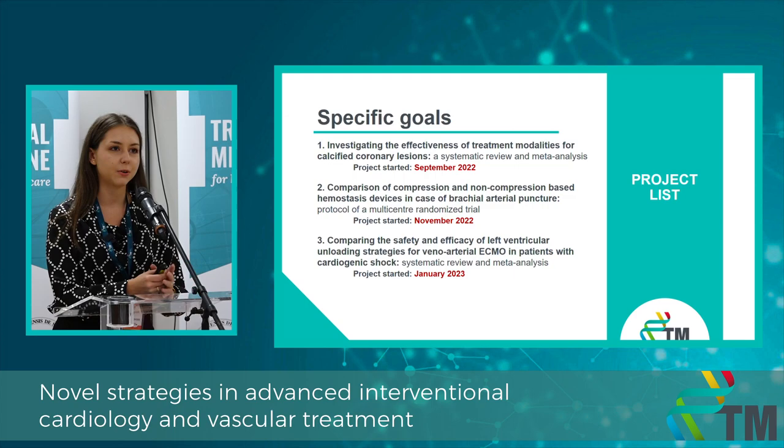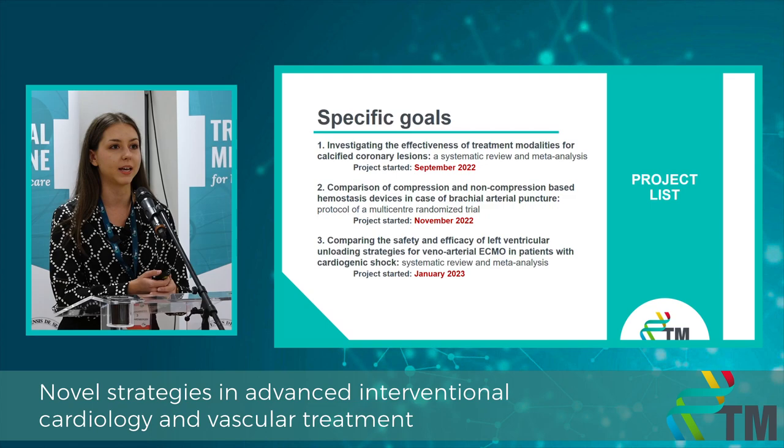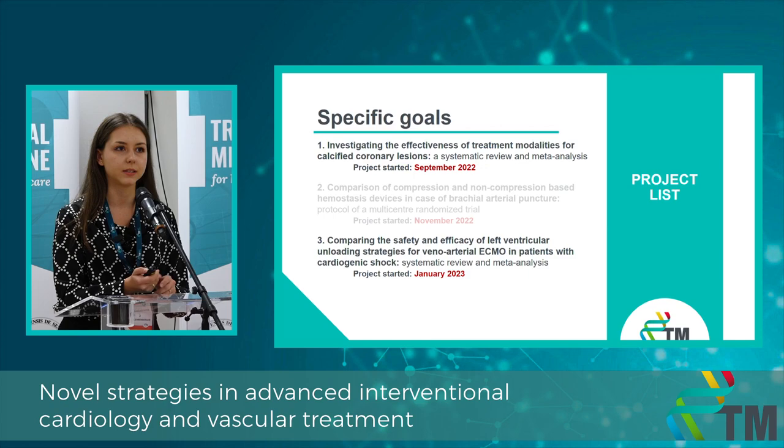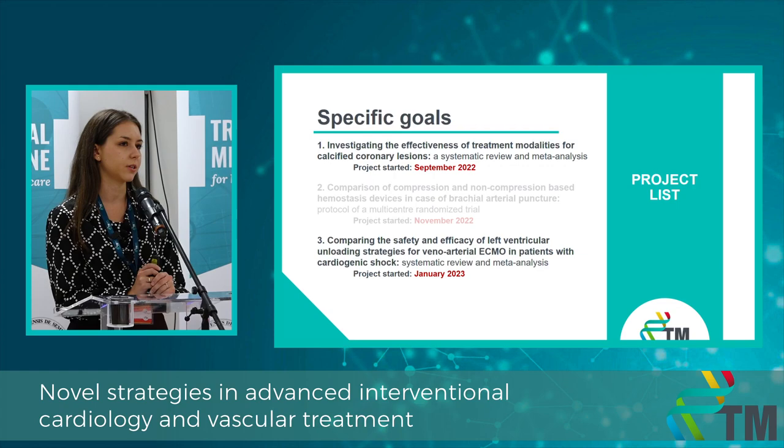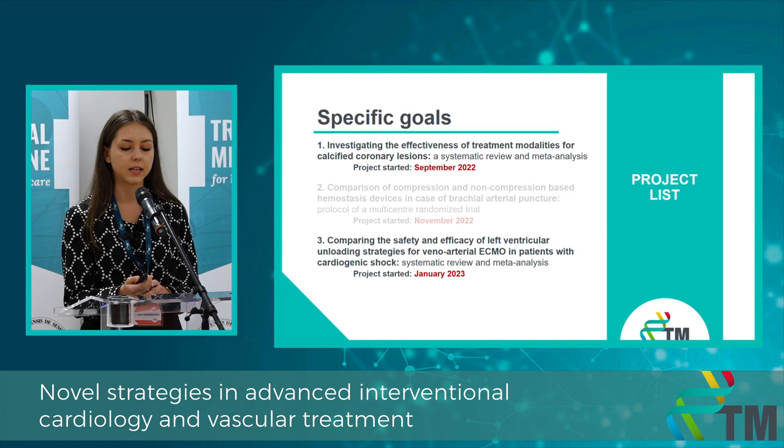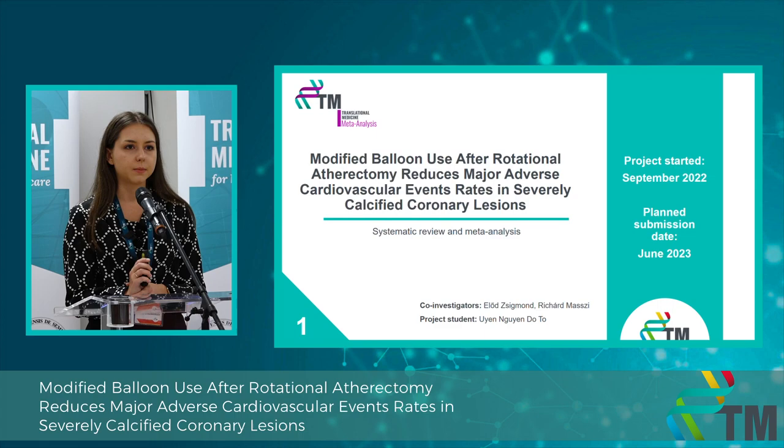Today in my presentation I'm going to talk about two of my most advanced specific goals and projects — although we have three, because of time constraints I'm going to cover these two. Both projects were made using the methodology of meta-analysis. The first one deals with the optimization of treatment of calcified coronary artery disease, and the second meta-analysis deals with left ventricular unloading strategies during VA-ECMO treatment.